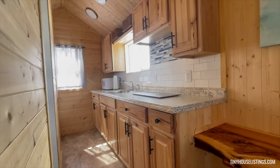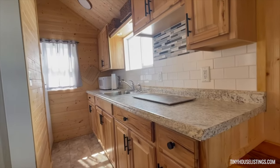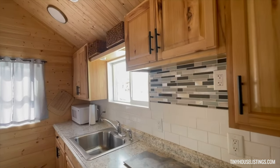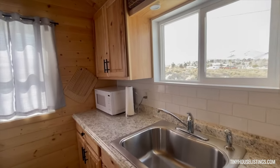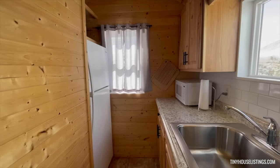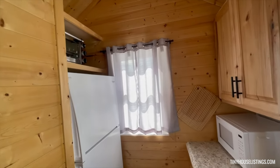The kitchen area has upper and lower maple cabinets. Full-size refrigerator. Toaster oven above.